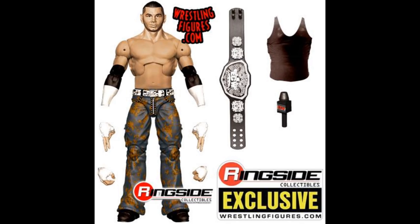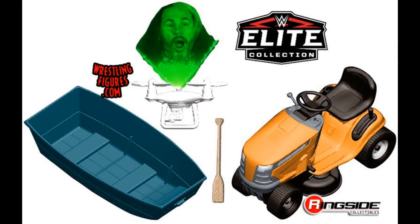Speaking of Matt Hardy figures, we are getting a new Epic Moments set for the Final Deletion — Matt Hardy and Bray Wyatt. This set will come with the boat, a rower, and the mower of lawns — we're going to get a freaking lawnmower for our WWE action figures. And of course we have Vanguard 1 to go with our Bray Wyatt and Matt Hardy Elite figures. I cannot wait to see what the box and all looks like. I am loving the attention to detail with these Epic Moments sets.